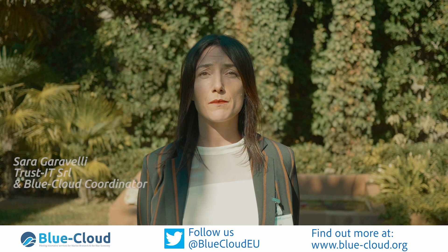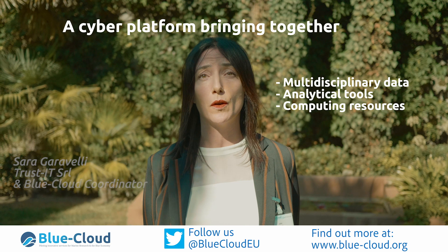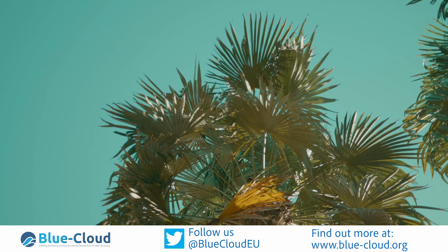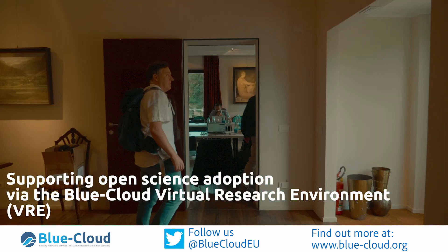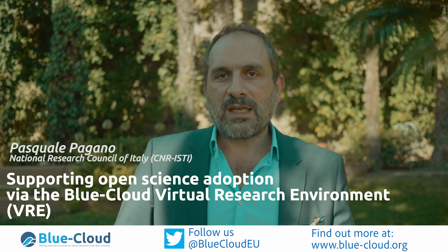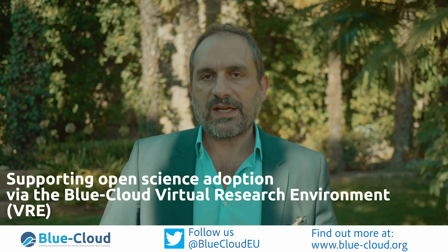The Blue Cloud project aims to pilot a cyber platform bringing together and providing access to multidisciplinary data, analytical tools and computing resources. Blue Cloud will support open science adoption by making open science practices an integral part of the features that any scientist or researcher will exploit through the Blue Cloud.